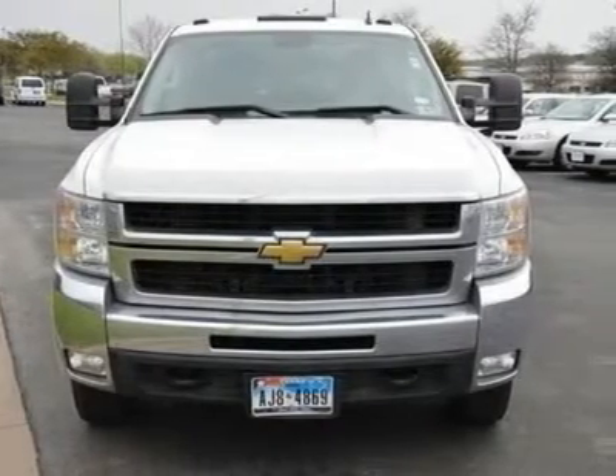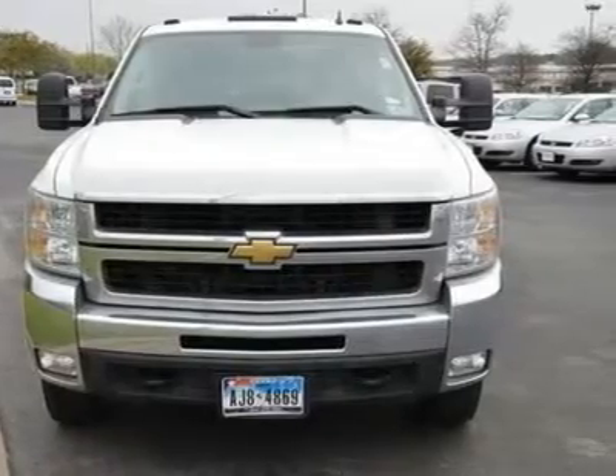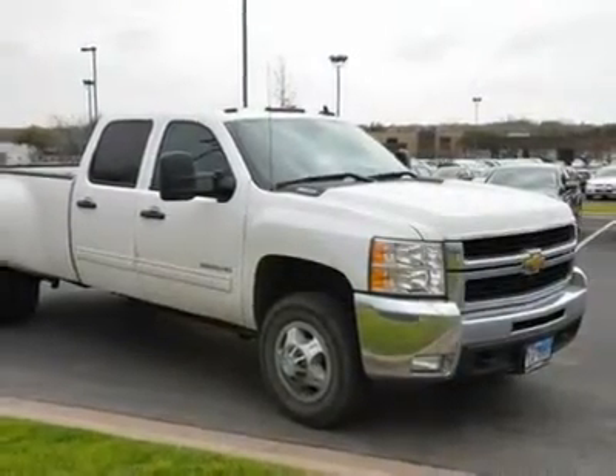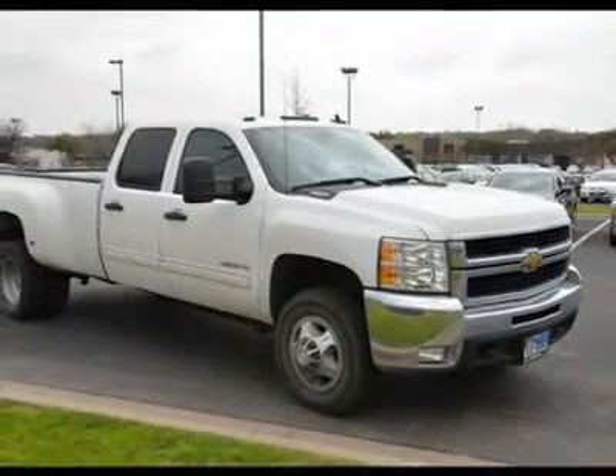Driver vanity mirror, passenger vanity mirror, driver illuminated vanity mirror, passenger illuminated visor mirror, front reading lamps, daytime running lights.